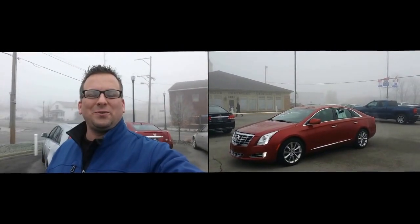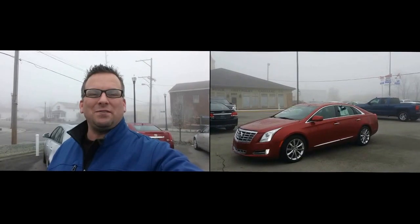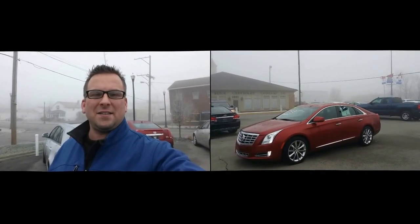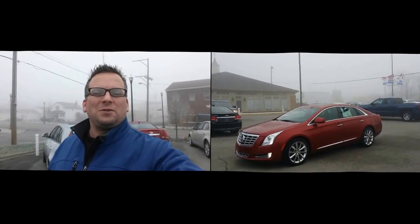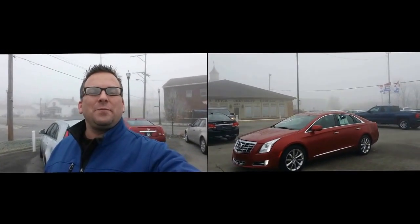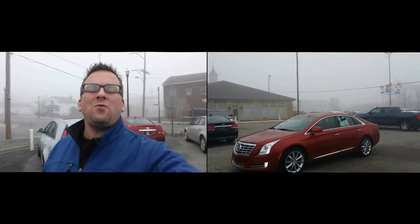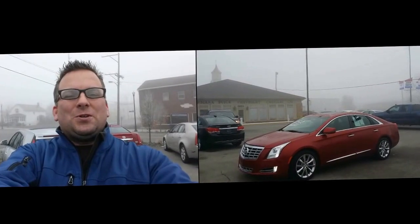Hey Richard, how you doing? Wayne Ullery here, Colombiana Cadillac Buick Chevrolet, and we're standing outside of the 2014 Cadillac XTS. We're gonna take a closer look at it here in just a moment. I do welcome you to subscribe to my YouTube channel as well as visit me online at WayneUllery.com. Now let's have a closer look.